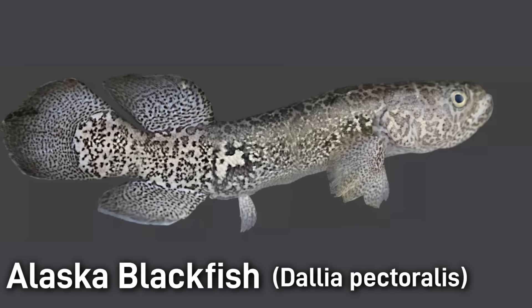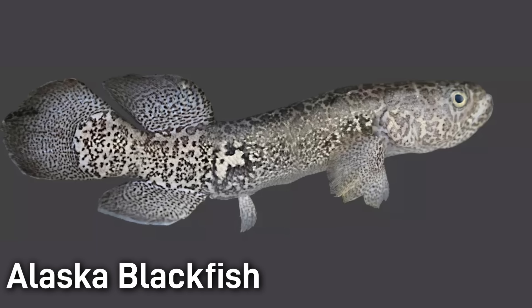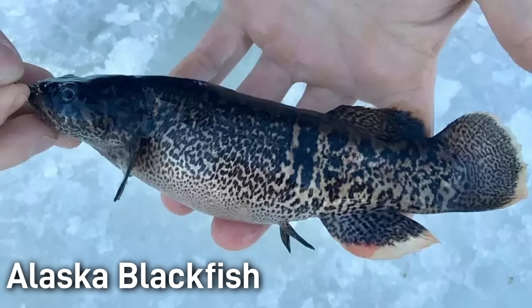The Alaska Blackfish is a tough freshwater fish native to Arctic Alaska and eastern Siberia. It has a broad flattened head and a long slender body covered in black mottled patterning of various shades. It's common for adults to be around only 5 inches or about 12 centimeters, but it can reach up to 13 inches or about 33 centimeters.